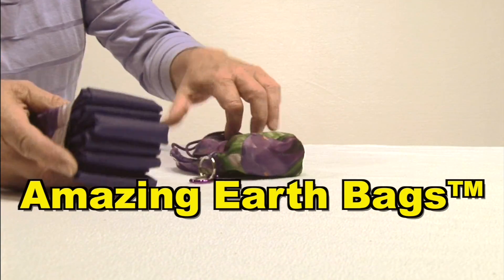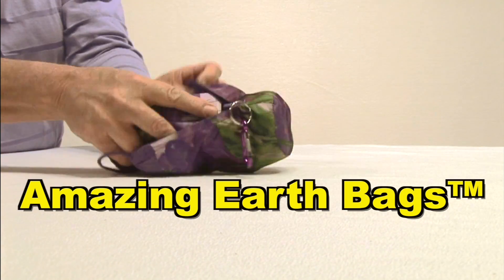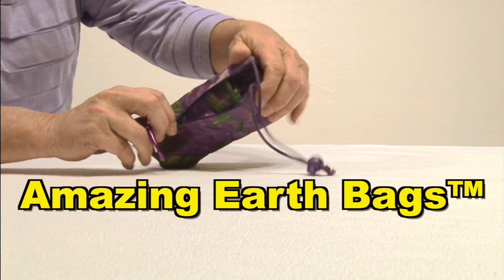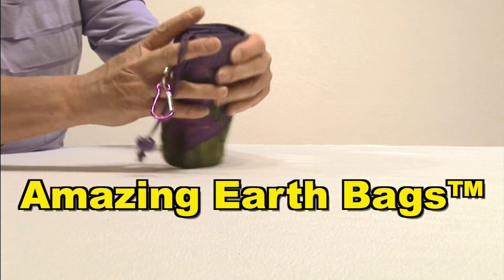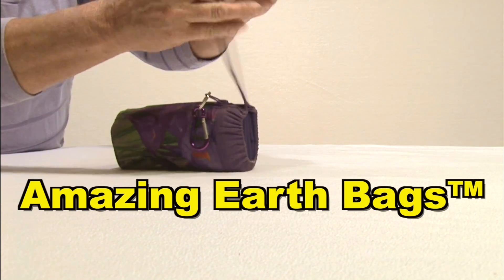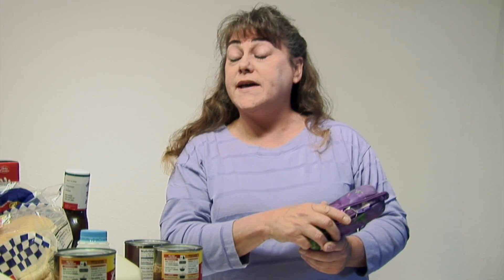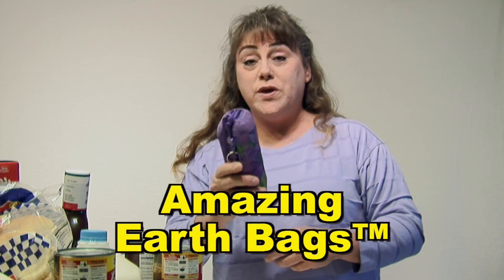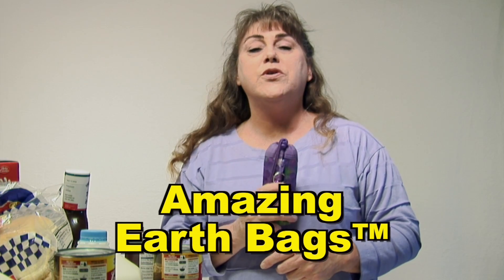Take all your bags, shove them down into the bottom, slip up your zipper, tighten your cord stopper, and toss it right back into your purse or right back into your vehicle — or wherever you prefer to store your Amazing Bags. You will always have reusable bags with you wherever you go shopping.